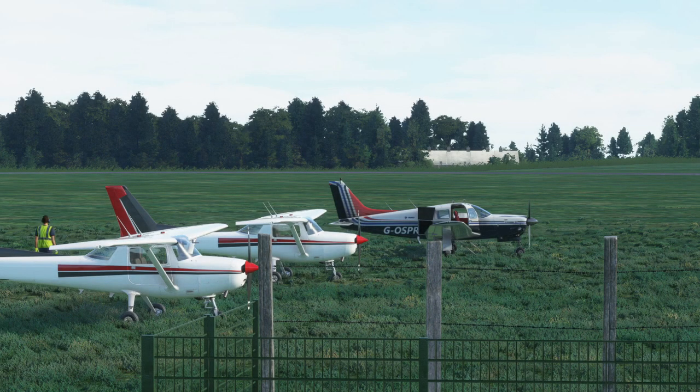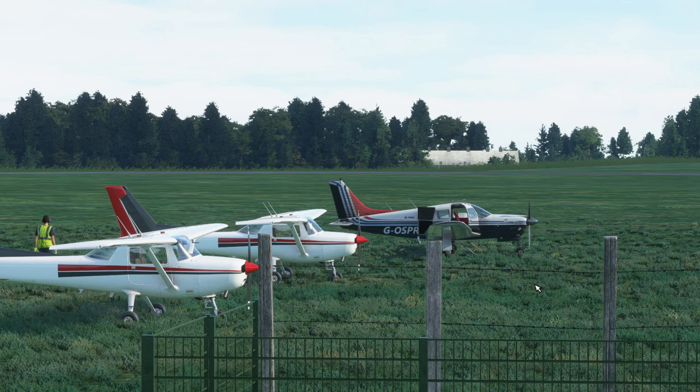Hello again everybody and welcome back to the channel. It's BritishAvGeek here and we are again at Denham Aerodrome, Echo Golf Lima Delta, with the Just Flight PA-28 Piper Arrow 3 with the channel livery. Be sure to click like and subscribe and let me know what you think in the comments below. Today we're going to demonstrate a VFR flight.